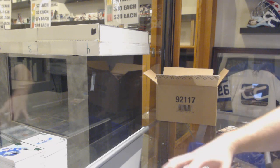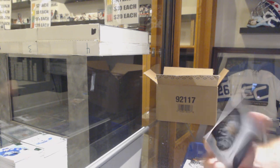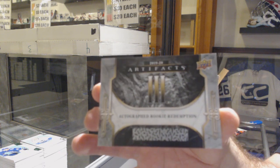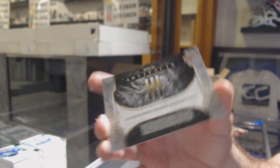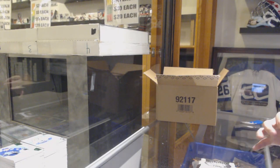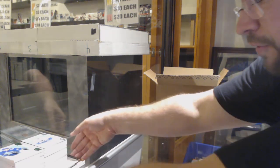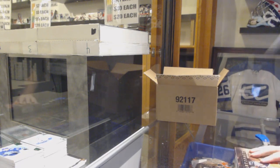Autograph Rookie Redemption number 3 - that might be the lowest one we've opened. It's still an overpack. And we've got a 299 Nikita Soshnikov. That I think might be the lowest one we've opened out of all the stuff, so that's pretty cool.